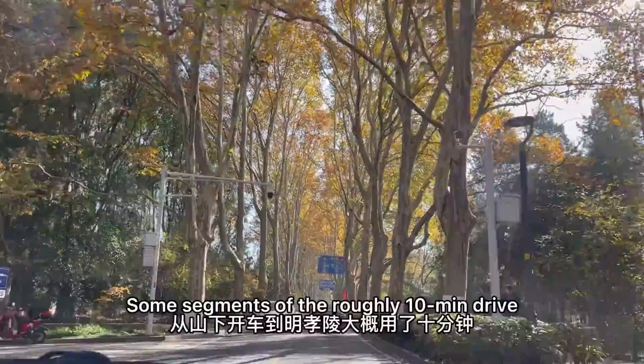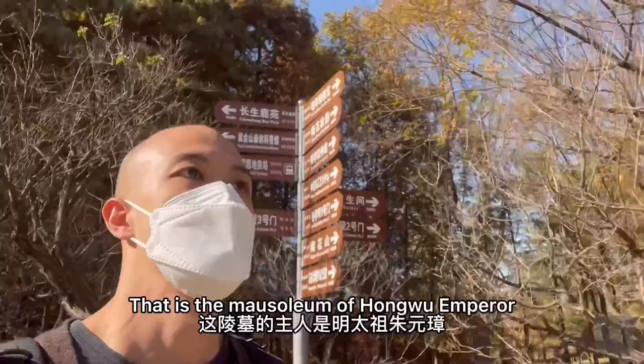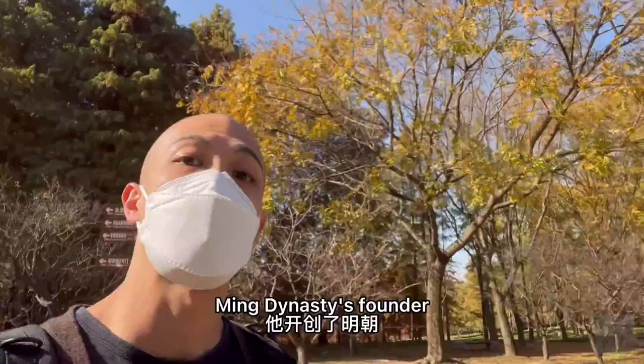This golden mountain is also the origin of one of Nanjing's old names, Jin Lin. Some segments of the roughly 10-minute drive up the lush mountain have indeed turned golden. This morning we're going to visit Ming Xiaolin, the mausoleum of Hongwu Emperor, the Ming Dynasty's founder.